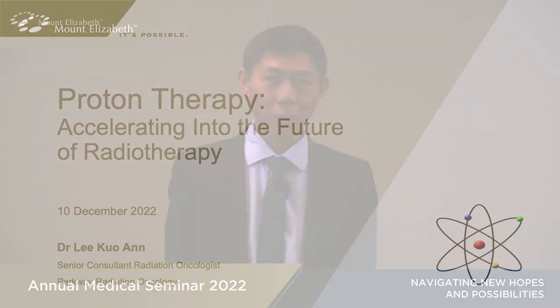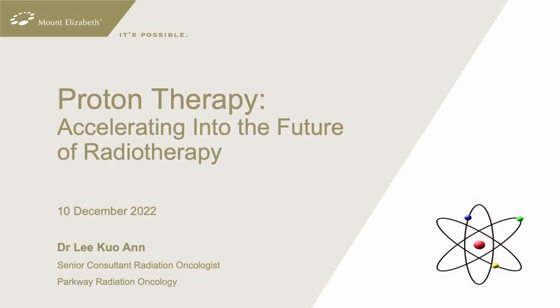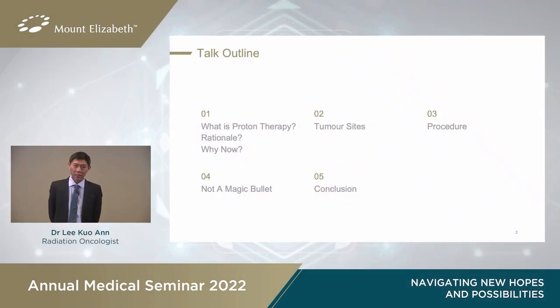Today I'd like to talk about proton therapy. You might have heard about this or you might not, so this will be a simple introductory talk. Proton therapy is coming to Singapore, so what is it? Today we will cover what proton therapy is, what are the benefits, where we might use it, how it's done, and some caveats.